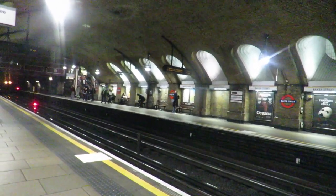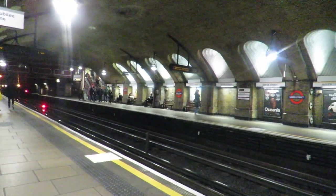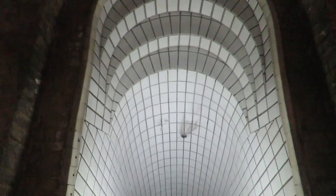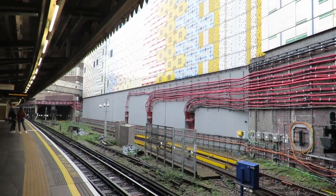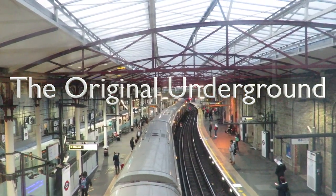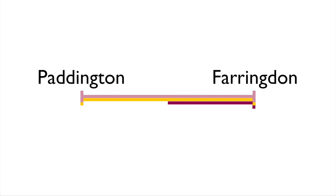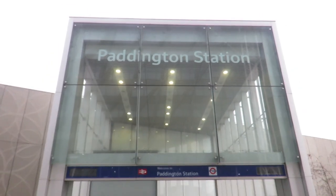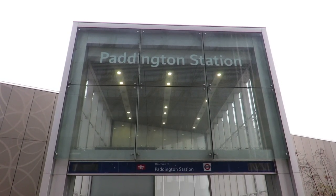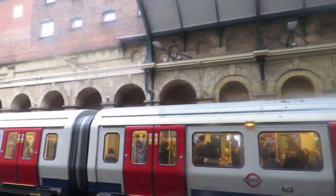The original section of the underground was opened 156 years ago. The original section is the section of the Circle and Hammersmith & City lines between Paddington and Farringdon. The station at Paddington is the one the Hammersmith & City and Circle Line uses. There is another station in the Paddington area — the one that the Circle, District and Bakerloo Line use.